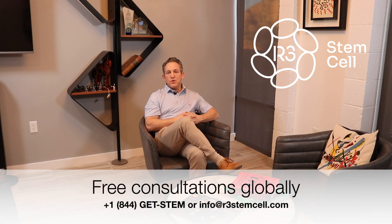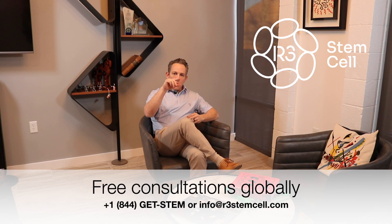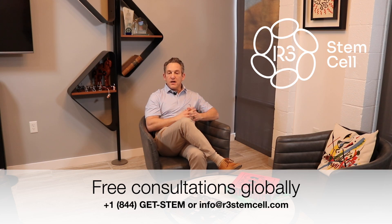And if it's all negative, then it can be used or shipped out to our clinics. So that's how the process works. Visit us online at r3stemcell.com. Call us to set up your free consultation at plus 1-844-GETSTEM. And while you're on our website, scroll down and download for free the comprehensive consumer guide that we wrote.